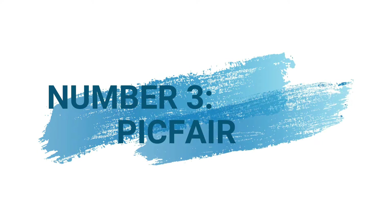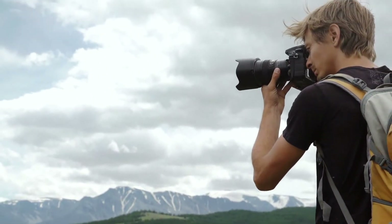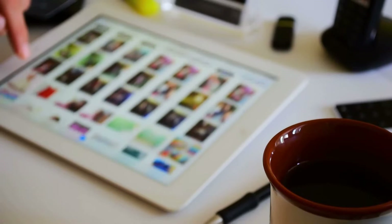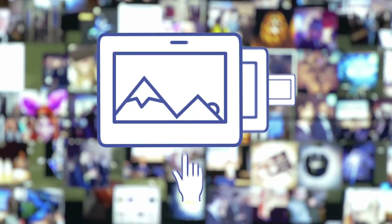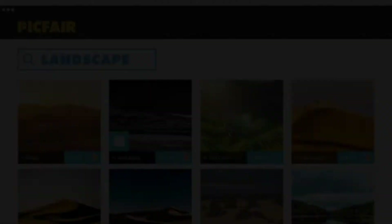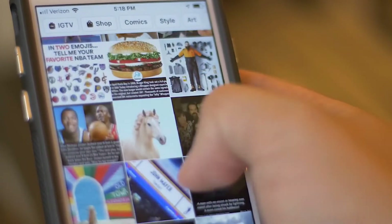Number 3: Pickfair. Pickfair is a website centered around enabling photographers to sell their art. You can upload all of your photos to Pickfair, then bring in clients to purchase digital downloads or prints. The images you upload will also be available in their marketplace for thousands of buyers to browse and purchase. Pickfair handles the licensing for digital downloads and prints — all you need to do is upload the photos you've taken.